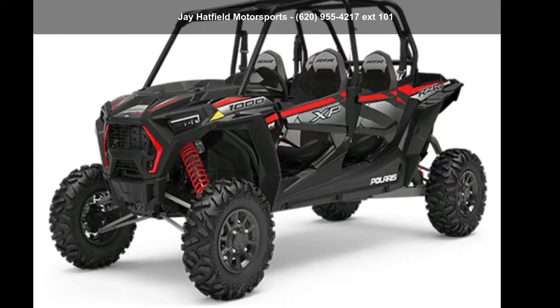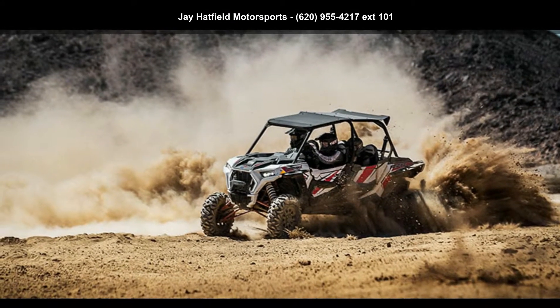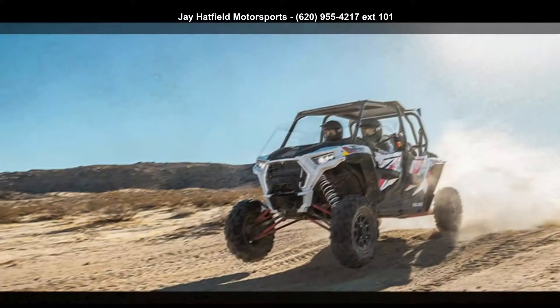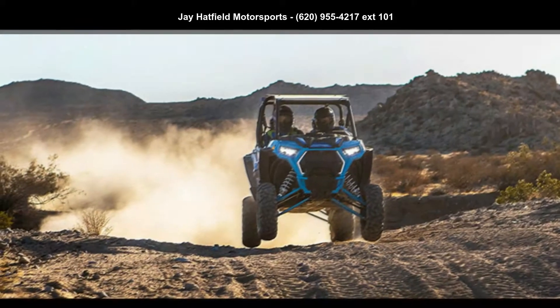Check out this Polaris 2019 RZR XP4-1000 EPS, 4-seat. This ATV is ready for the off-road. It's designed to take on the most challenging of terrain.